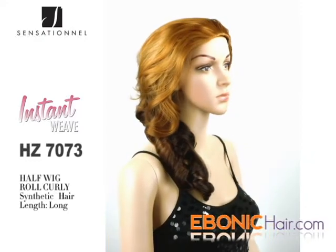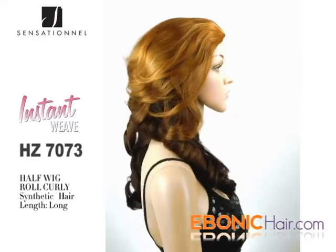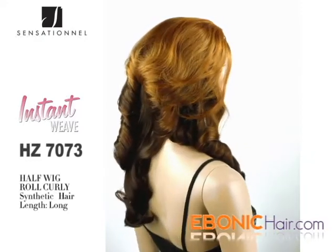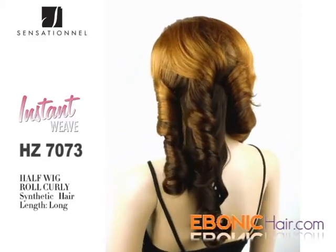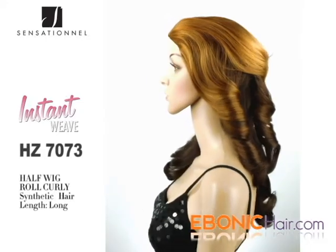Sensational Instant Weave Half Wig, HC7073. Her overall style is row curly hair, front hair is layered style and is spiral row, and length is medium long.